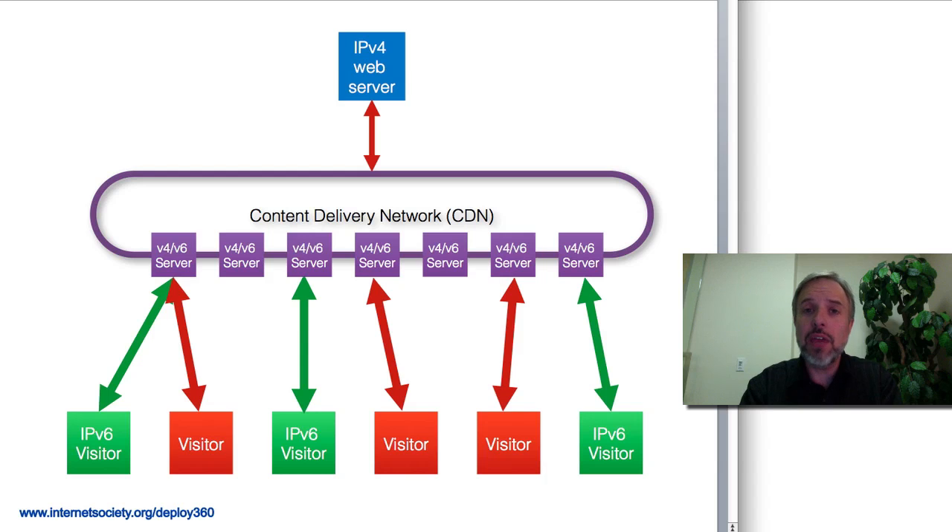And if the CDN has edge servers that are dual-stacked — supporting both v6 and v4 — or if they have some v6-only edge servers, they can redirect people to those servers and serve the content out to you.